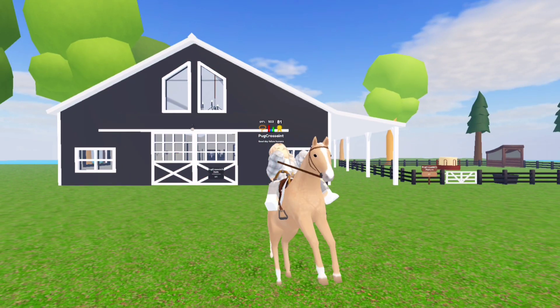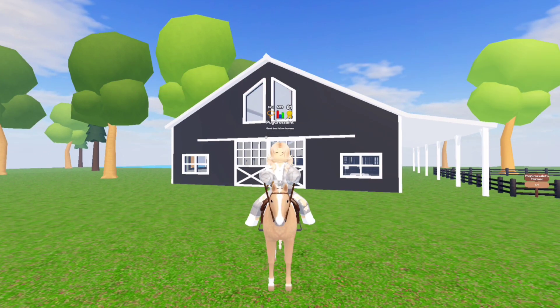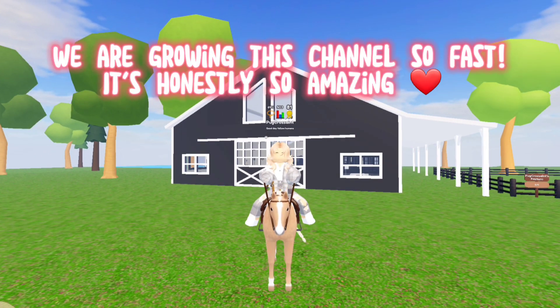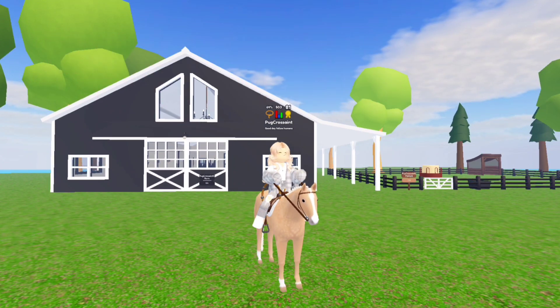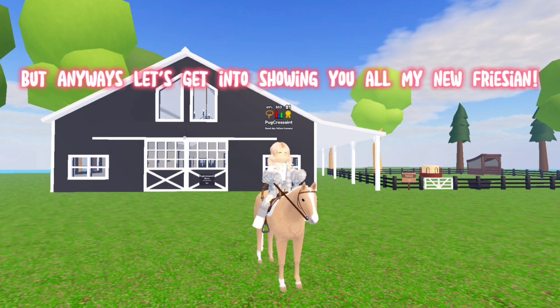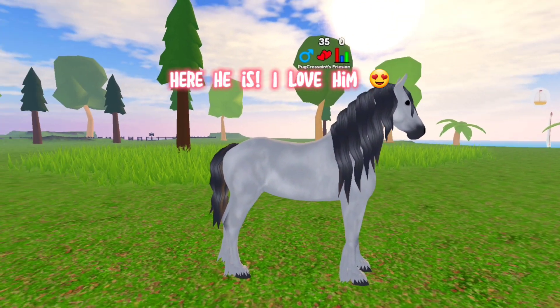Hi guys, first of all thanks so much for 300 subs — we are growing this channel so fast, it's honestly so amazing. But anyways, let's get into showing you all my new Friesian. Here he is, I love him!